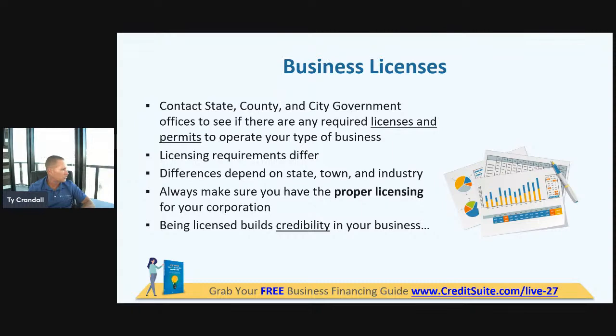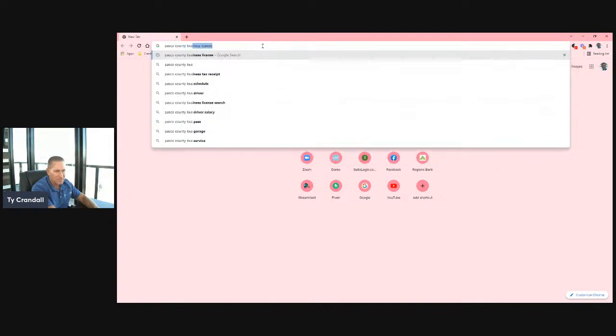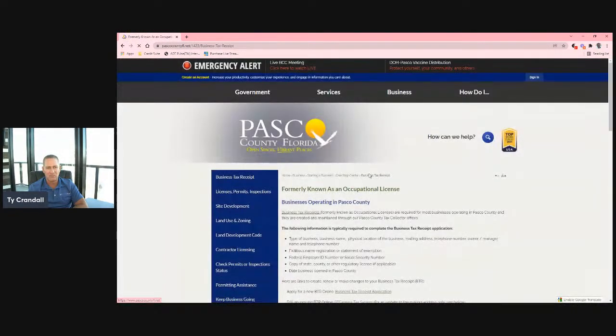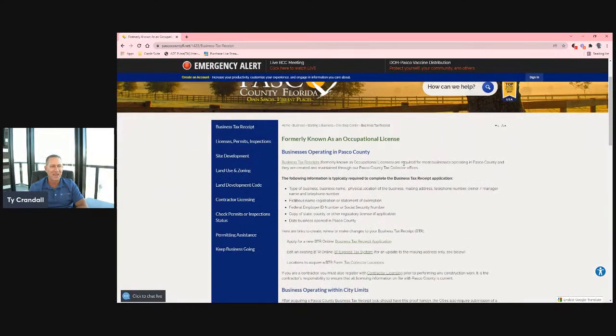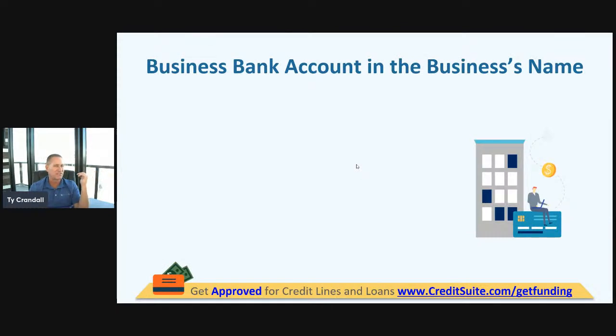There are sources like Grainger that will approve you for a $2,500 credit line just because you have a business license. This little thing goes a long way to giving you credibility. You can sometimes get one in your industry and usually get one in your state. For example, typing in 'Pasco County business license' pulls up a local business license — what used to be called an occupational license, now called a business tax receipt for my county. It costs very little money and goes a long way to credibility. If you're a licensed plumber, having that license and supplying it goes a long way versus not having it.